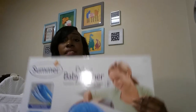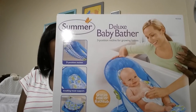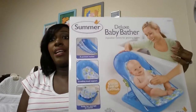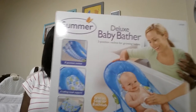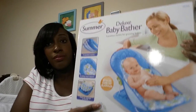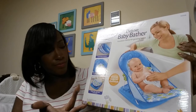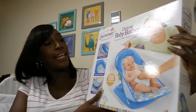Two more things from Target. I got the Summer Infant deluxe baby bath bag and I paid about $10 for it because I had those coupons with the 15% and 10% off. This is the one that folds down for storage or travel. It's nice, I like it.